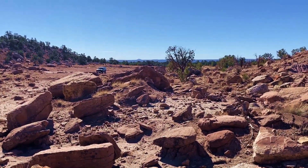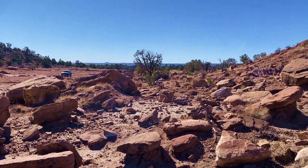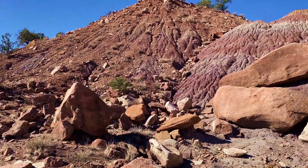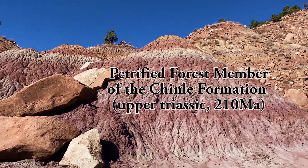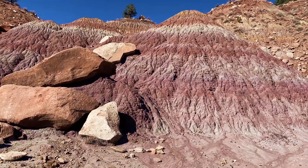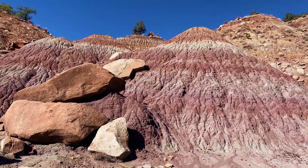I parked the car — this is the start of the hike. Before we get underway I want to show these interesting colorful banded rocks we have here. Originally it was deposited as volcanic ash. Offshore there were a string of volcanoes — a volcanic arc.